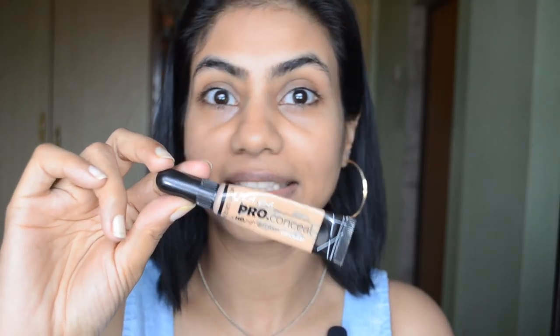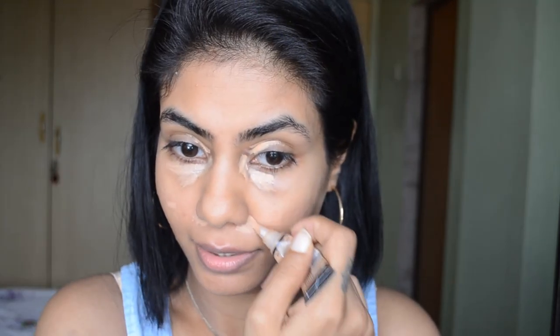First I'm going to use my trusty concealer — that's the LA Girl Pro Conceal — and just quickly use it under my eyes, on the lid, and use the same concealer for any dark spots near the nose for redness. I'm using a buffing brush to just buff out the concealer, and also my finger.